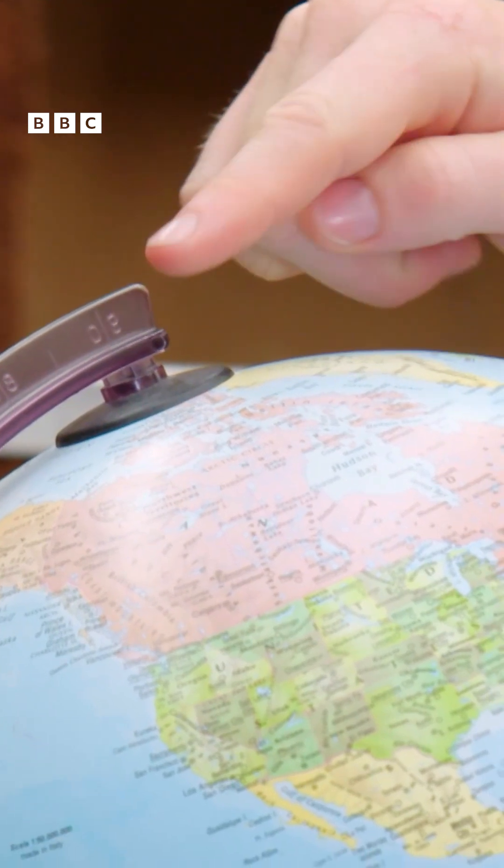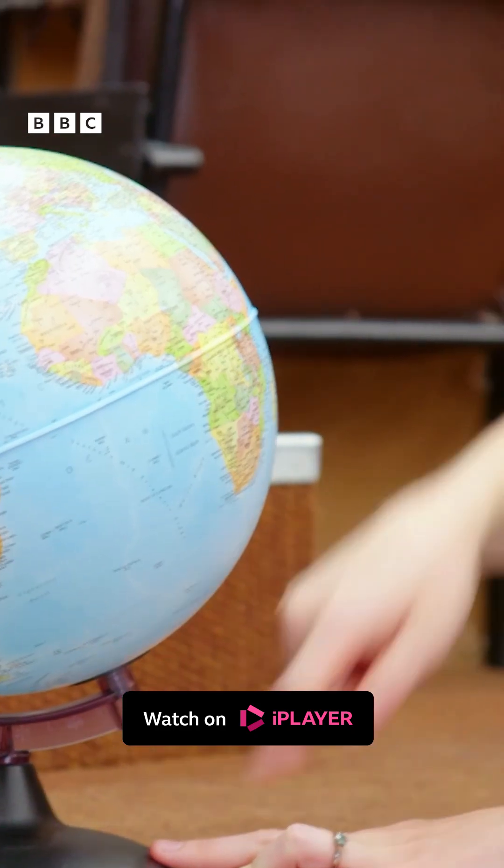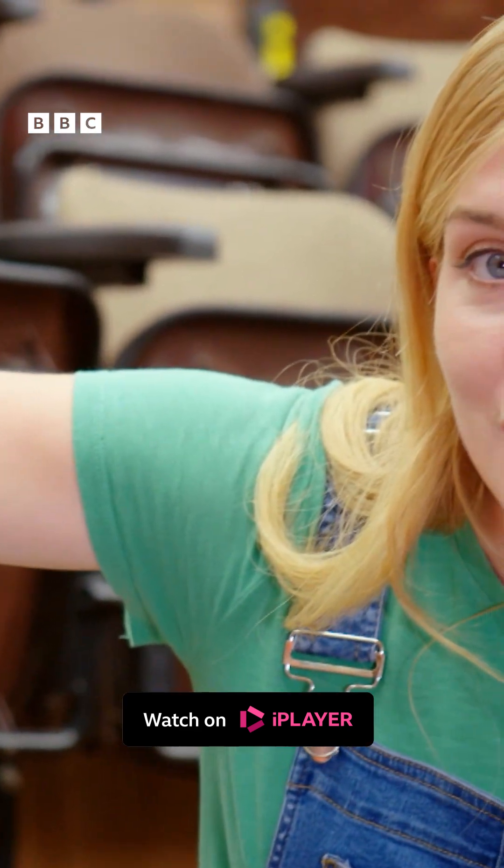At the top we have the North Pole, at the bottom is the South Pole, and the line that runs around the middle is called the equator.